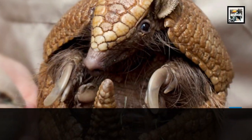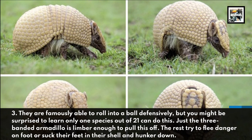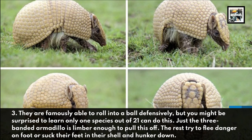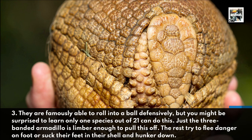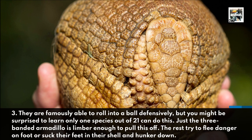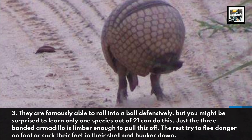Armadillos are famously able to roll into a ball defensively, but you might be surprised to learn only one species out of the 21 can do this. Just the three-banded armadillo is limber enough to pull this off. The rest try to flee danger on foot or suck their feet into their shell and hunker down.